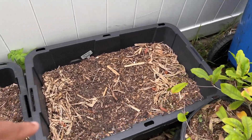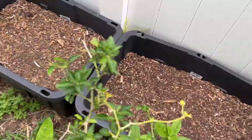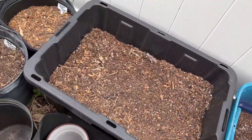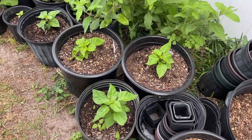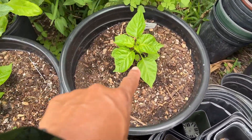Over here we have a container with orange turmeric, green turmeric, ginger, white turmeric, black turmeric. Then we go over here and we have some seedlings of scotch bonnet pepper, which are looking very healthy.